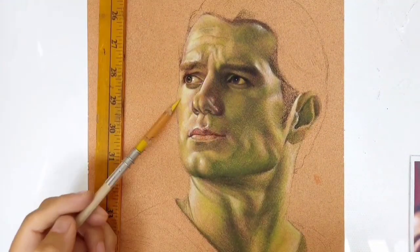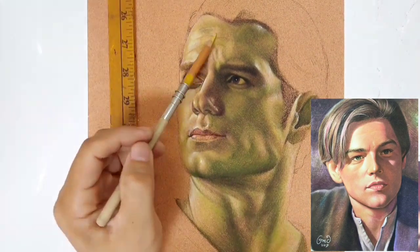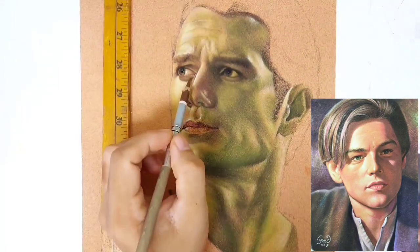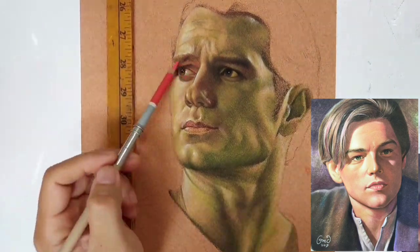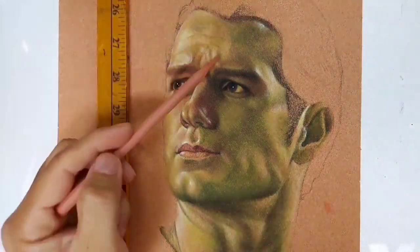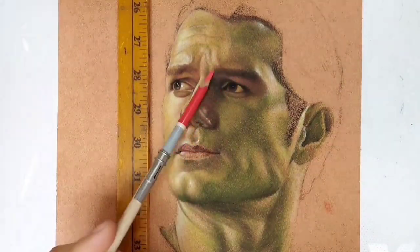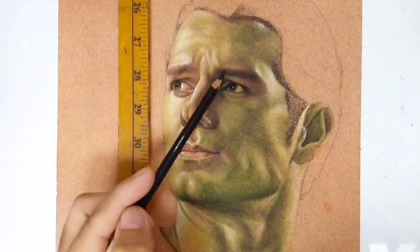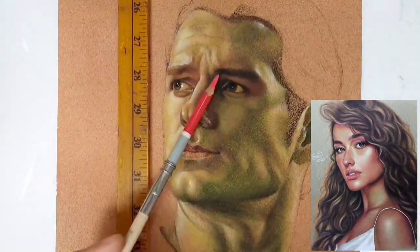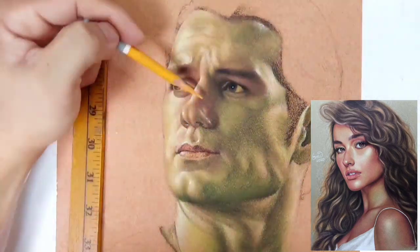Madali siyang ma-smudge. Pero using sanded paper, medyo kahit mahawakan mo naman, madaling mo rin naman siyang nakokorect. Yun ang maganda with pastel pencils — very flexible siya. Unlike colored pencils na kapag na-burnish mo na, wala ka nang magagawang masyado sa kanya. Unlike with pastel pencils, kahit madami ka ng layers na nailagay, pwede mo pa rin siyang laro-laroin. You can play around colors, you can add dark over light, you can add light over dark anywhere.